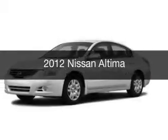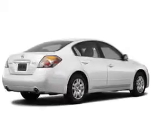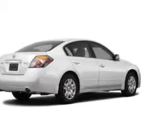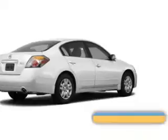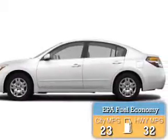This is a used 2012 Nissan Altima, powered by front-wheel drive, a 2.5-liter four-cylinder engine, and a continuously variable transmission. Great fuel efficiency saves you money by requiring fewer trips to the gas station.